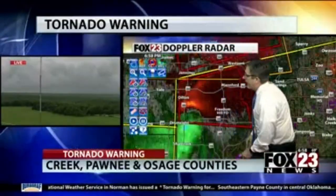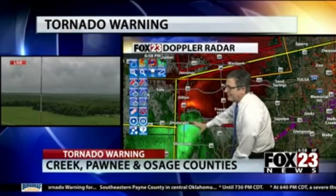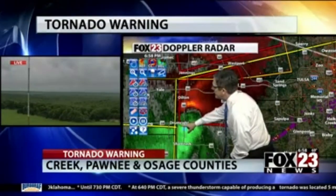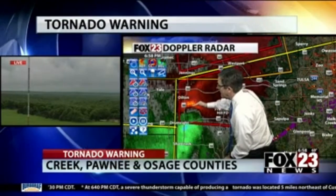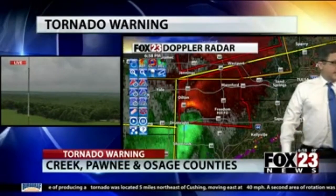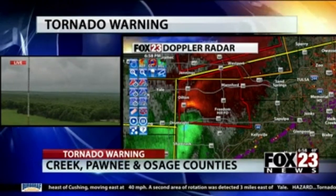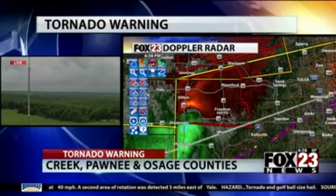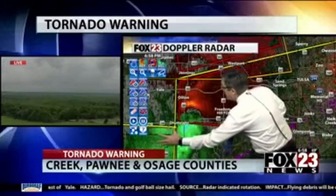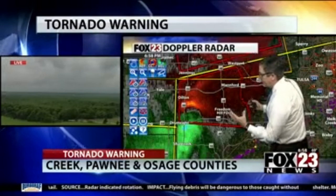Going back to velocity — this is the circulation. You can see some of these bright colors near Drumright. Phil, can you check the Oilton Mesonet to see if we had any winds kicked up as this moved through? They may be just far enough north and missed the strongest wind, but that circulation is getting stronger right now just to the southeast of Oilton. This is probably the strongest rotation I've seen since it moved into Pawnee County — strengthened in large part by the really strong straight-line winds coming in on the south side.